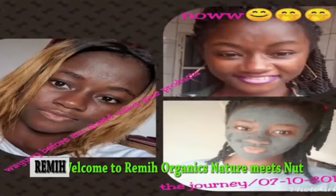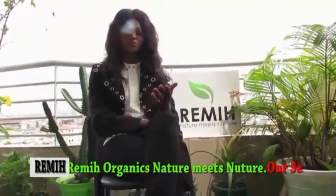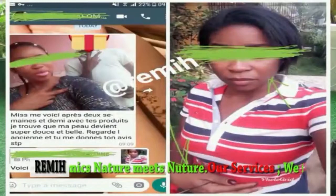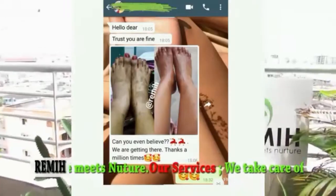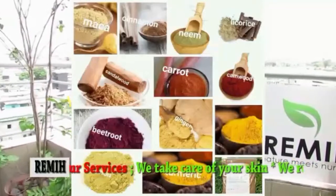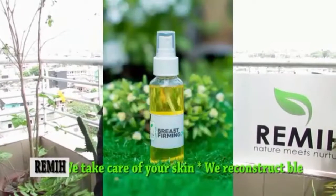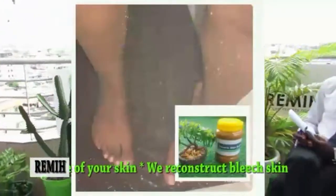We also reconstruct leached skin. For example, if your skin has been leached, if you have damaged your skin with chemicals and toxins, there is a way we can adjust this — we can actually reverse this bleaching. We also handle skincare issues like stretch marks and uneven skin tone. We know there are a lot of people who have lost their self-esteem to bleaching and other forms of uneven skin tones, and we can adjust that for you.